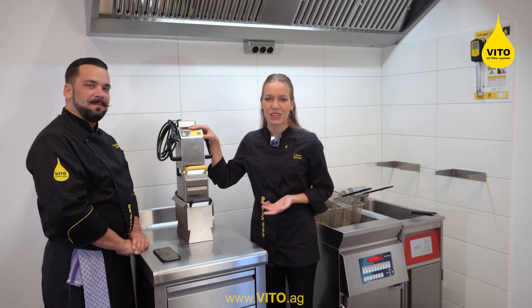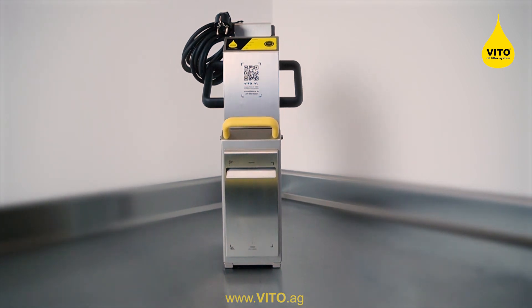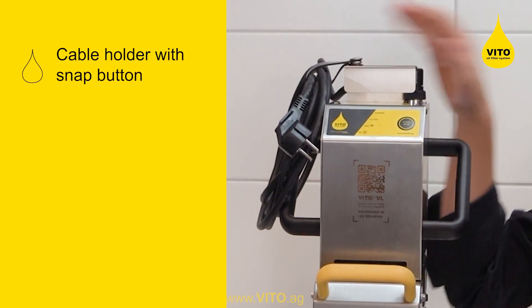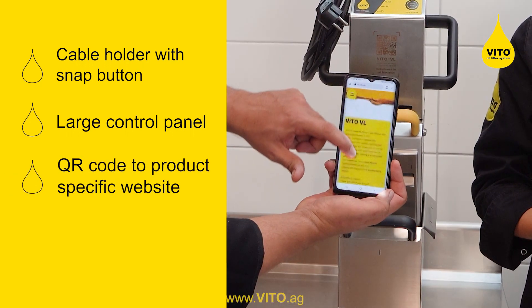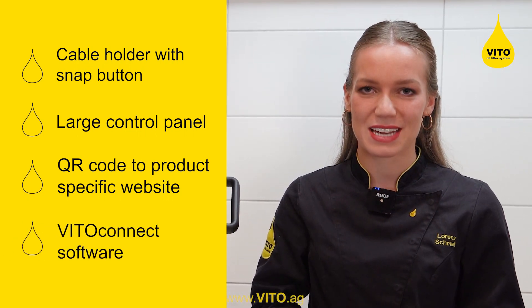The VITO VL is our new product innovation. It is the most powerful filtration system we ever built. It is now even more user-friendly thanks to the cable holder with the snap button on top, the larger control panel, and the QR code that leads you to our product-specific website. All VITO VL units are equipped with VITO Connect as a standard.